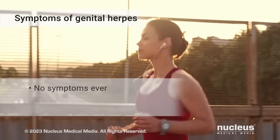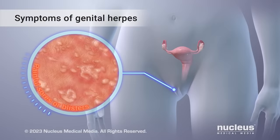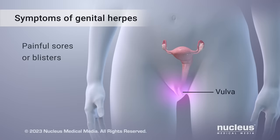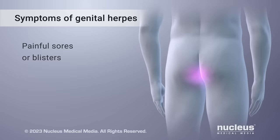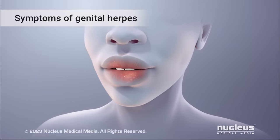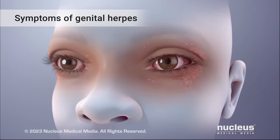Many people never have symptoms, and there are no symptoms during latent stages. But symptoms of an active infection in women include painful sores or blisters in the genital area. Common sites include the genitals on the outside of your body, also known as the vulva, the vagina, cervix, anus, thighs, and buttocks. In men, the common sites of sores or blisters include the penis, scrotum, anus, thighs, and buttocks. In both men and women, sores may also be found on the lips, tongue, gums, eyes, and fingers.